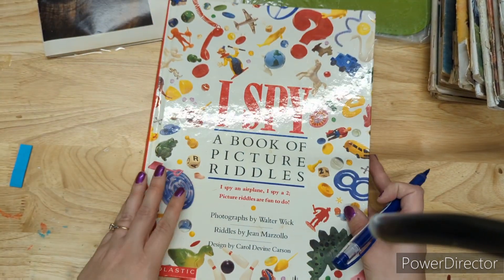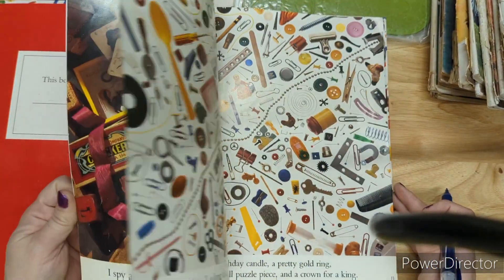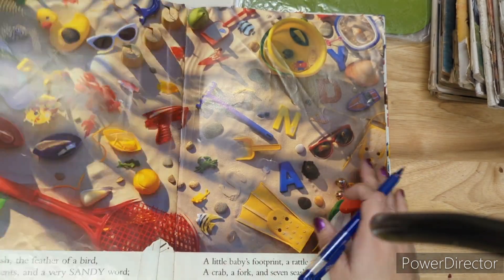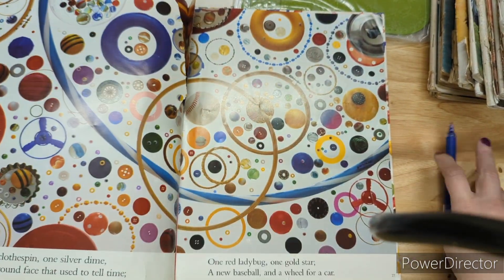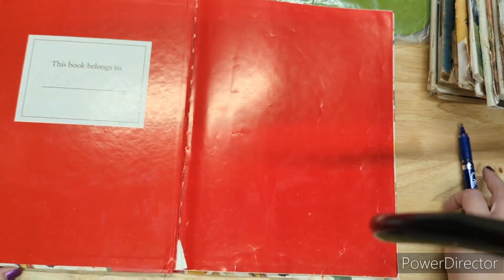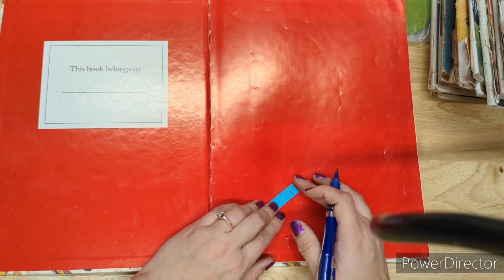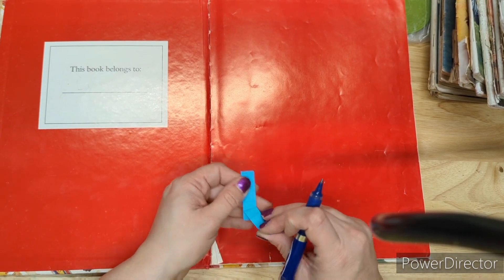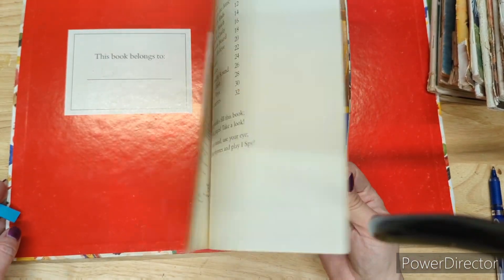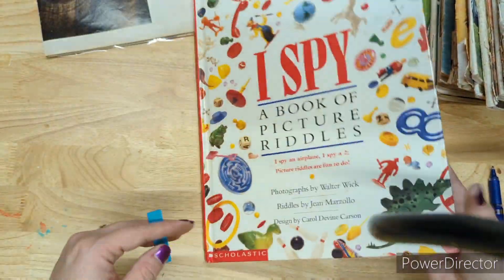I Spy — a children's book with all kinds of cool things to cut out. I used to love these books when I was little. A buck for the I Spy book. I haven't found any at thrift stores in decent shape — most are scribbled in. This one isn't all scribbled in, which is the difference. A buck for I Spy.